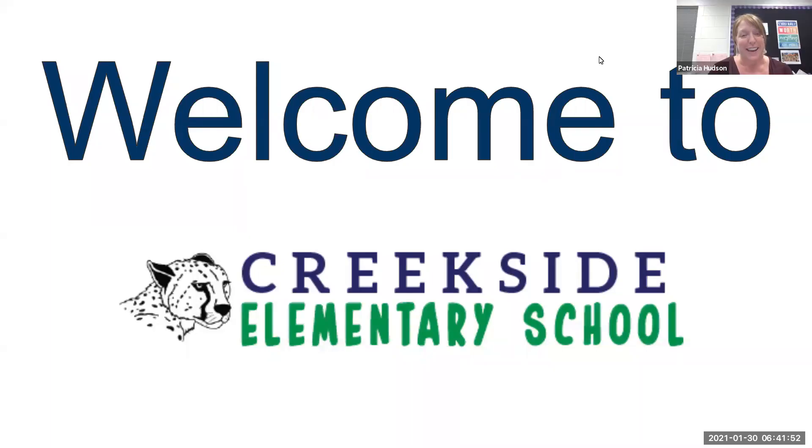Hi, everyone. Welcome to Creekside. I'm Mrs. Hudson, the principal. And I'm Mr. Herridge, the assistant principal. We wanted to take a little time today to talk to you about some of the safety parameters we've put in place in the school and some of our procedures that might look a little bit different than we have had in the past.